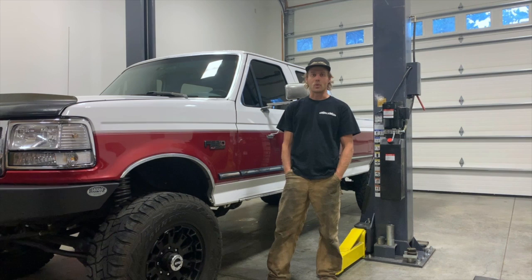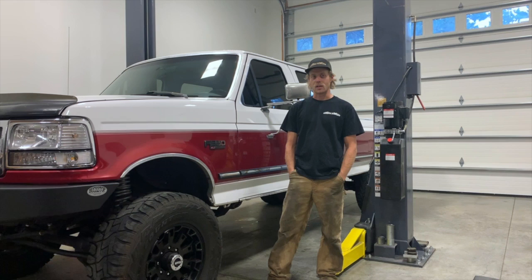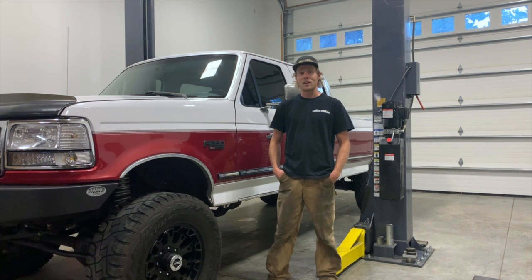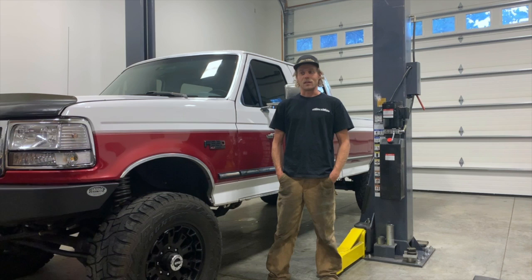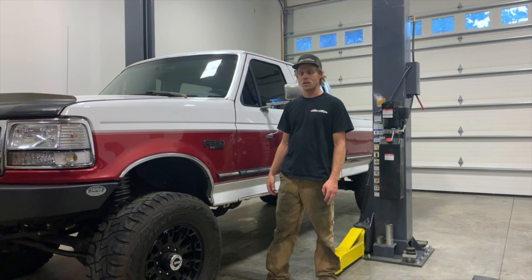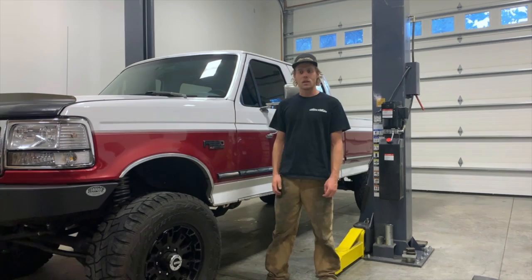It has had countless things done to it, and the conversion has kind of been done and redone and changed a lot, but this is the truck that started it all. Since then, I couldn't tell you how many conversions we've done — it's a lot, and they all keep getting better and better. So let's take a look at the outside, then we'll go through what's done under the hood with the engine, the transmission, suspension, drivetrain, and then we'll get to the interior.